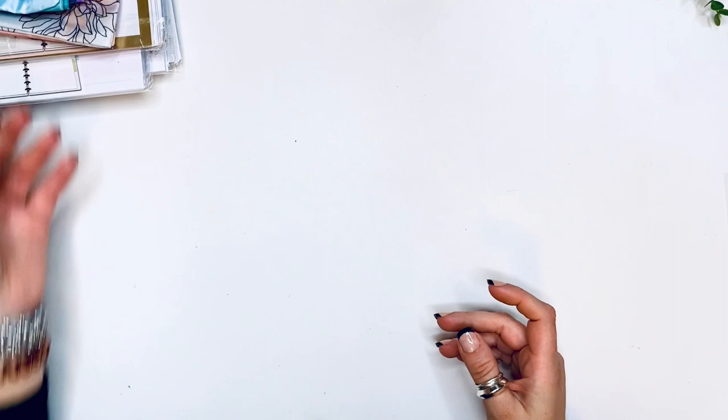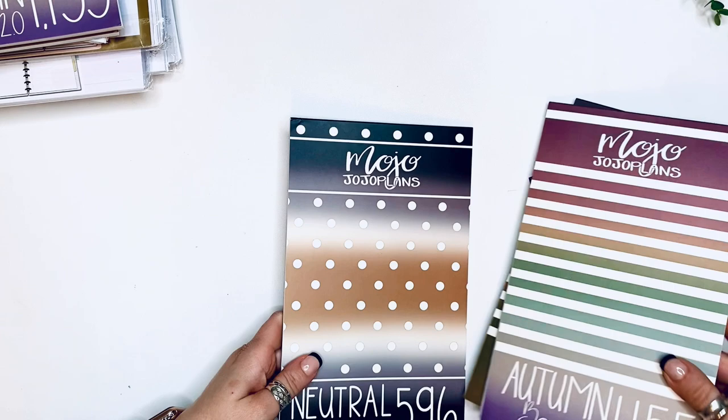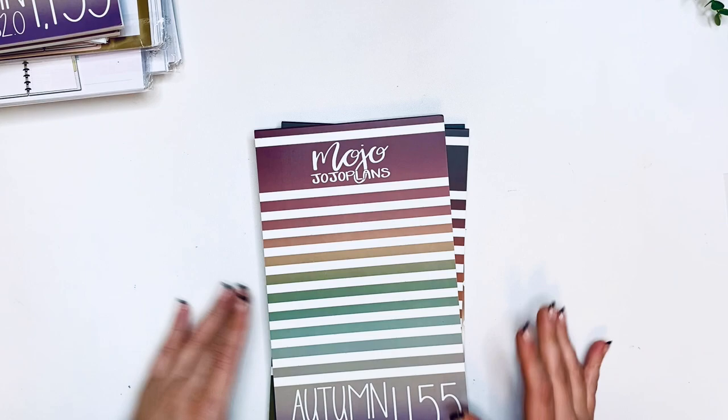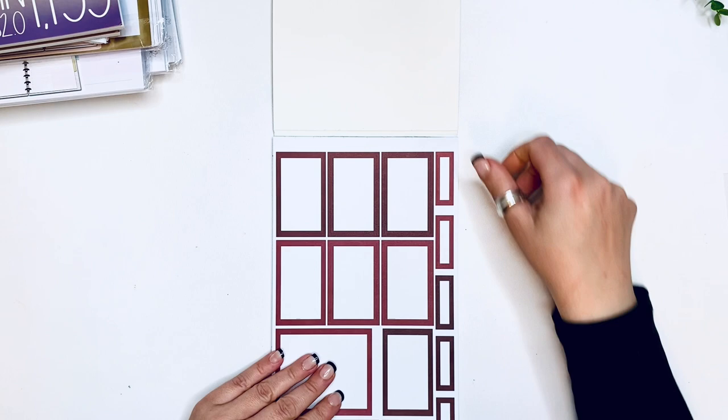I got the bluish more neutral version and the floral version. Those are the two things from Erin Condren. Now let's get into Mojo Jojo. I'll show you both sets. I usually get a duplicate for myself because last year somehow I missed her autumn stickers — I don't know how that happened. I'm so happy she released them again because I did not have them and I was pretty sad about it.